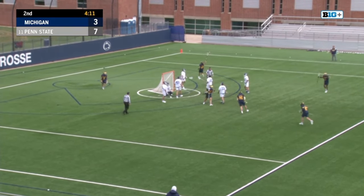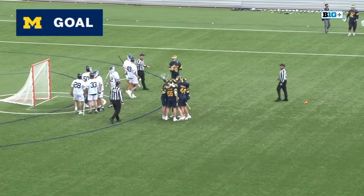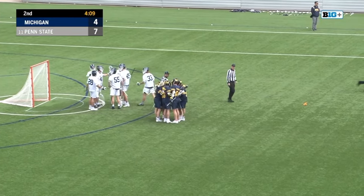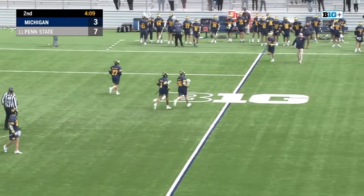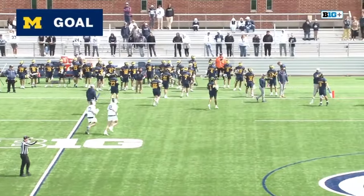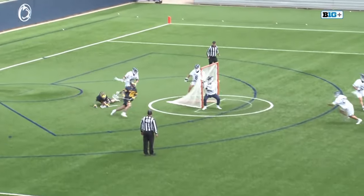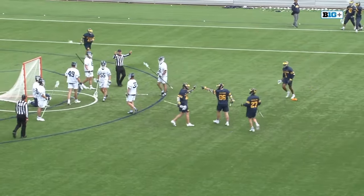Good screen there from Boehm, and it's Morgan scoring. Flag came in late — I think it's going to go against Penn State for running over Mikey Boehm in that screen. Looks like an extension of the arms, maybe a cross check, something up high on Boehm. Great job by Morgan to use that screen effectively — works his way around the cage, gets up over GLE, extends himself, fires and picks that far corner.